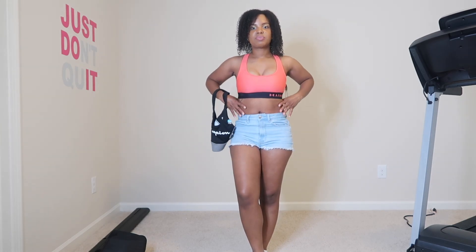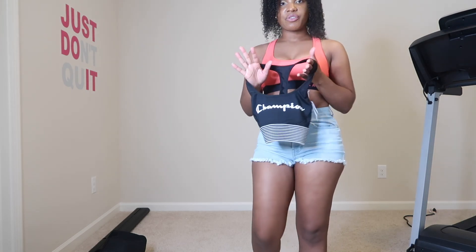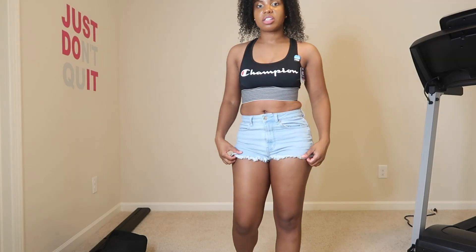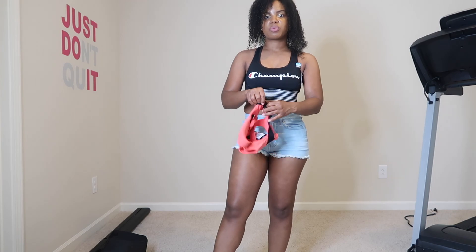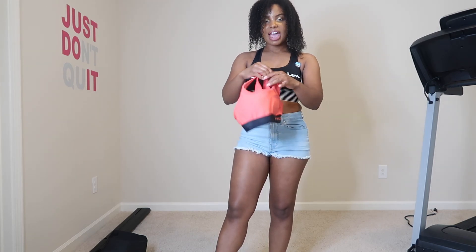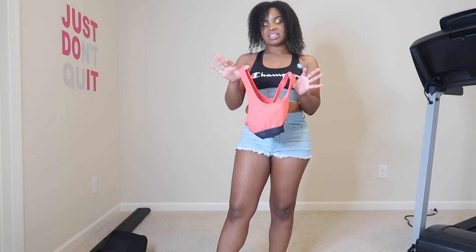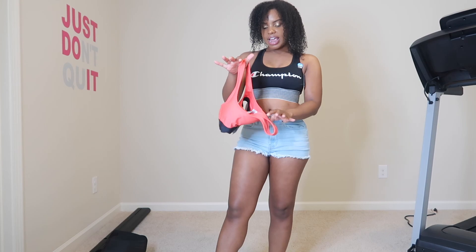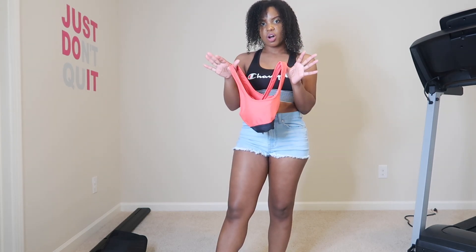Honestly I feel like I actually probably need a small. I'm going to try on the Champion one — it's a different brand so I don't know how it'll fit. This one fits a little bit better. This particular Under Armour sports bra does have padding in it, so just take that into consideration and order a size up — instead of extra small, get a small.